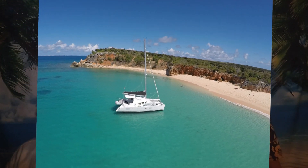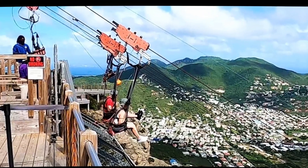The catamaran sail and snorkel excursion is one the host did with family about 30 years ago. The waters around St. Martin are absolutely crystal clear and gorgeous. You hop on a catamaran, sail out to one of the small neighboring islands, snorkel for half the day — there's usually food and rum included. The Flying Dutchman Zipline is located at Rainforest Adventures Park — a 2,800-foot-long cable descending from the top of St. Martin's highest point, Century Hill.